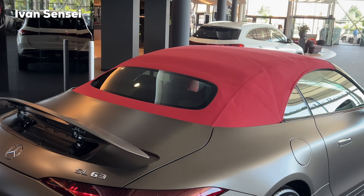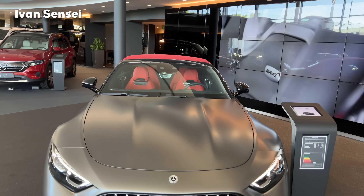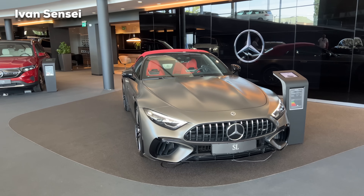One of the benefits of the soft top is it doesn't take a lot of space in the boot, so you have a larger boot capacity than with a hard top. Also in my personal opinion it looks much cooler with the soft top, because it looks really like a combination of the vintage and modern.